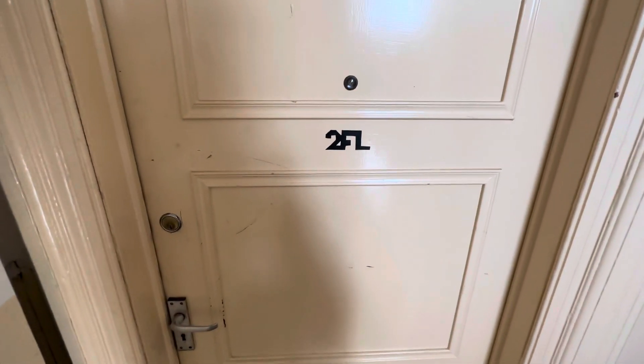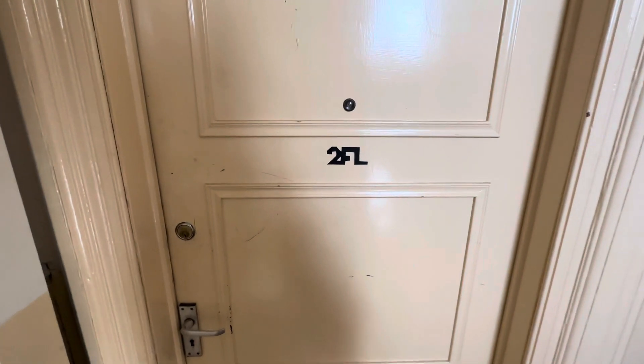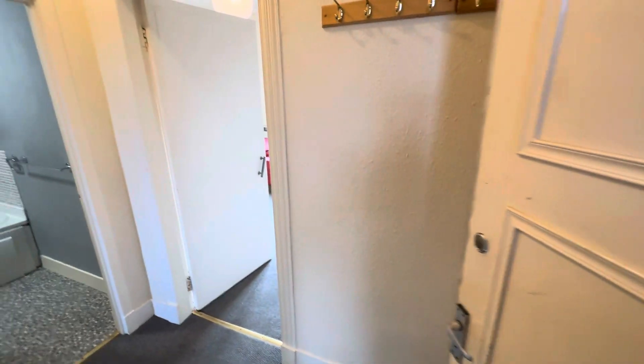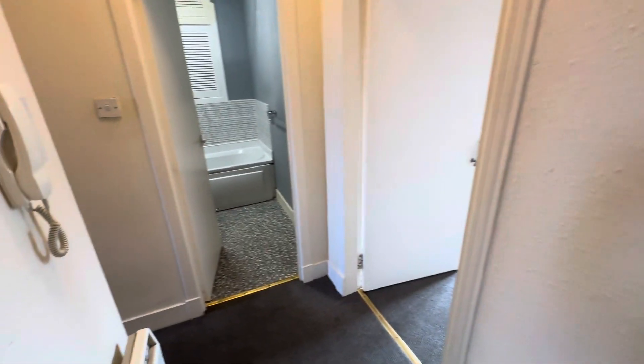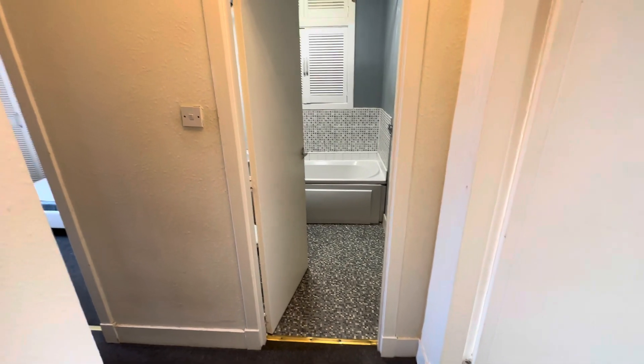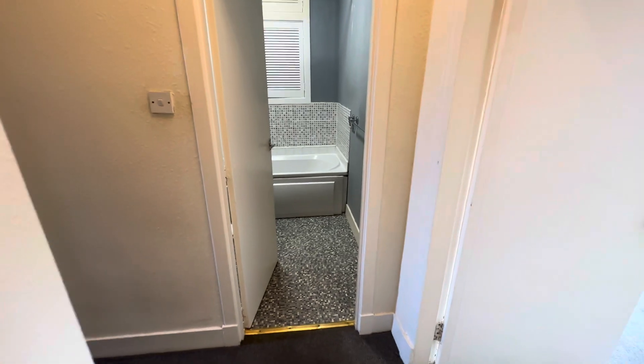Hi there and welcome to the virtual tour of 14 Walker Road, Aberdeen. I'm here on the second floor left property within this block. You are right in the centre of Torrey, meaning you're also very close to the centre of Aberdeen as well, giving you access to all central amenities and public transport routes.